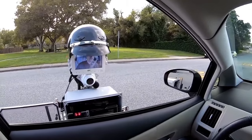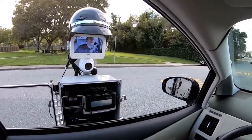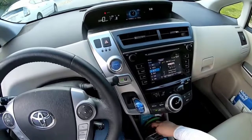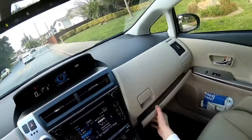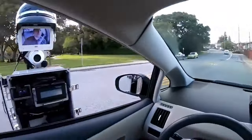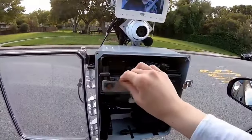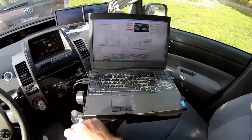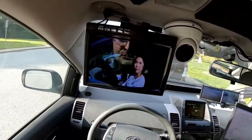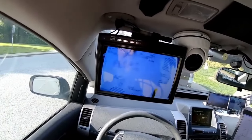In a demonstration, the officer communicates through the robot: 'Good afternoon ma'am, do you know why I pulled you over?' — 'No sir.' — 'You were speeding in the school zone. Can I please see your license and registration?' The robot instructs: 'On the back of your license there's a barcode — please hold that up to the small blinking scanner.' GoBetween is equipped with a screen, a webcam, a tablet for signatures, and a small printer capable of printing necessary documents such as fines.